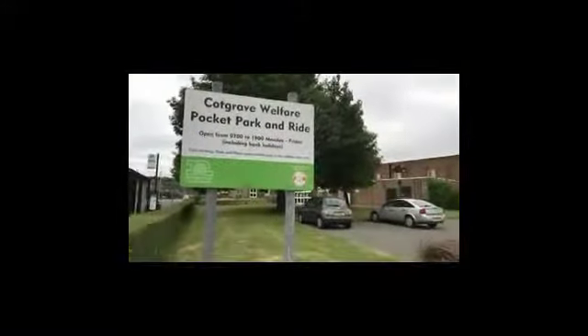When you're coming into Cotgrave, you want to look for the signs for Cotgrave Welfare Pocket Park and Ride. We are actually opposite the leisure centre — there's the leisure centre there.